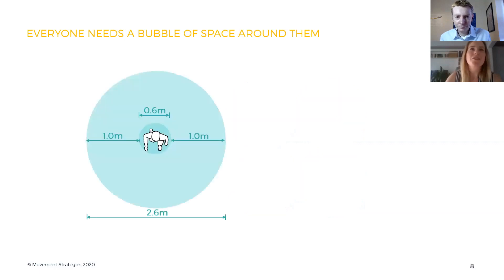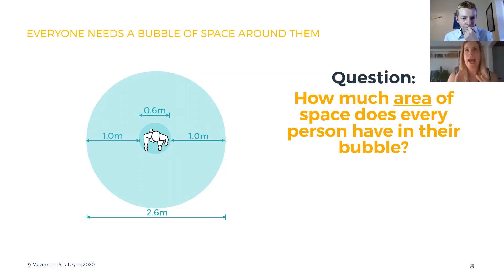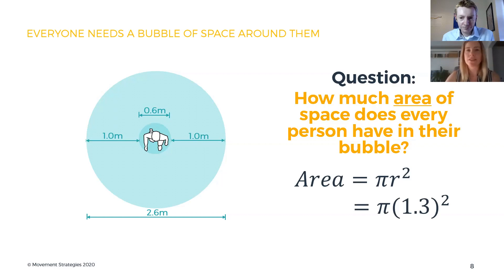So the first question we need to really think about is: how much area do we need per person? How much area of space would every person need for this bubble to work? I'll leave you to pause it if you want to work this out yourself. For those who stayed with us: the area of a circle is pi r squared. r is the radius, which is half of the diameter, so that means it's pi times 1.3 times 1.3, which is 5.31 metres squared.